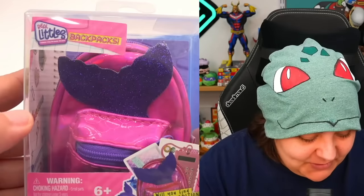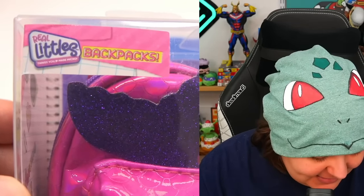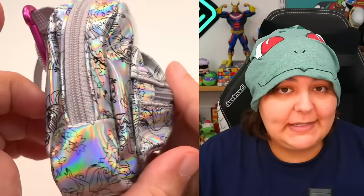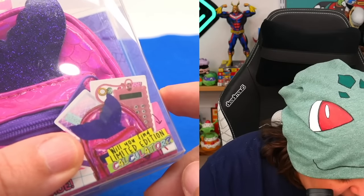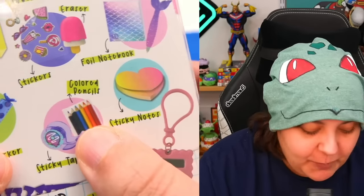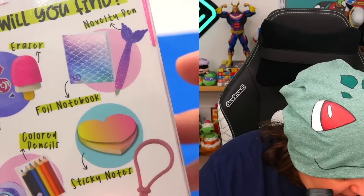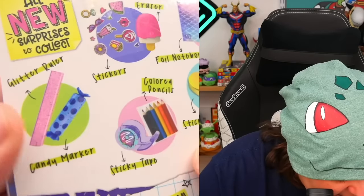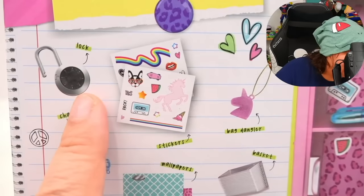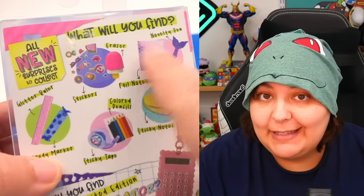And for this unboxing of Real Littles, we're doing the Real Littles Backpacks — here we have a mermaid theme. Not to be confused with a previous different mermaid theme we did in a previous unboxing. For this one, there is a limited edition calculator. We haven't gotten any limited edition stuff, so it'll be great to actually get one. We can get anything from colored pencils, sticky tape, sticky notes, a notebook and pen, an eraser, sticker sheets, a glitter ruler, and a candy marker — and unlike the luggages and the lockers, these are random.